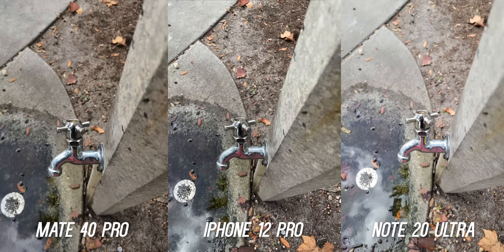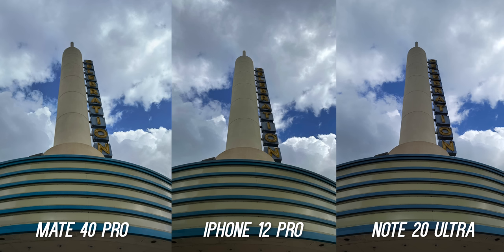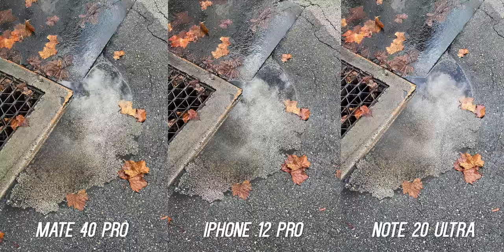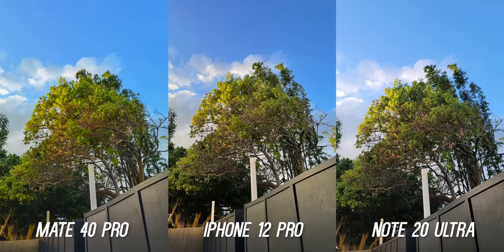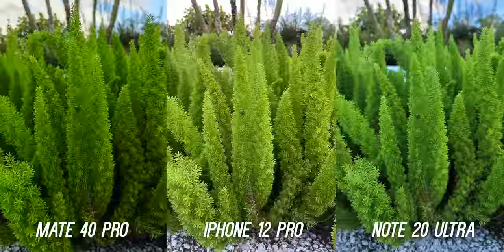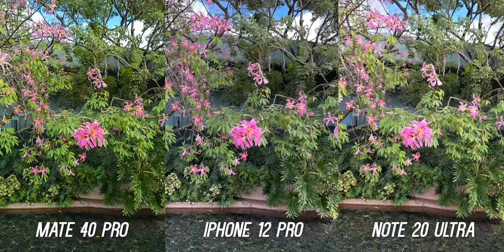Let's start with the daytime photos and video. Just as you would expect, all three take fantastic photos with great dynamic range, colors, sharpness, and detail. But after looking at a ton of pictures side by side, there are some differences. First is the color representation. Even with Master AI mode turned off, in certain scenarios the Huawei likes to represent a more stylistic look with punchy and saturated colors. This doesn't happen all the time, so it's not consistent, but it shows the computational side is still working without the Master AI feature.